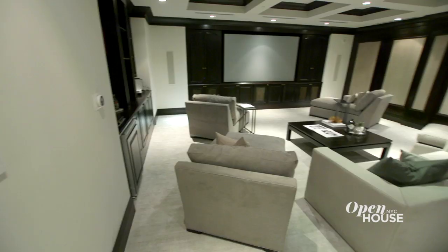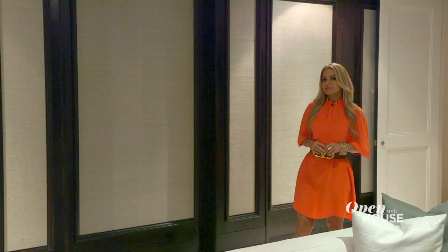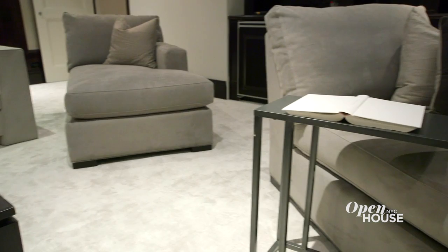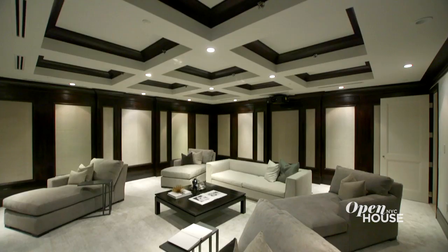A place like this, of course, needs a media room. And as we head to the master suite, I just had to show you this one. Instead of typical theater seating, we used chaise lounges to encourage comfort and repose.